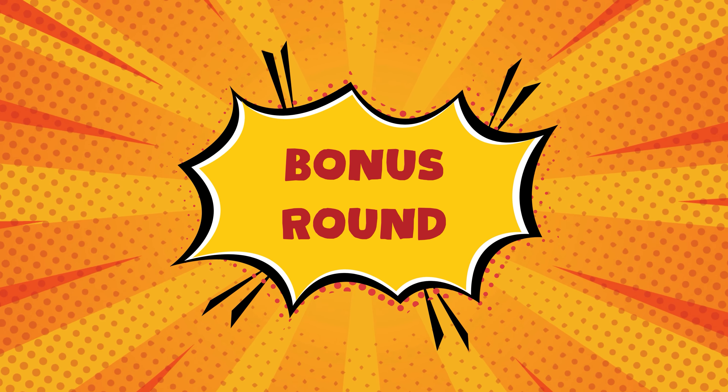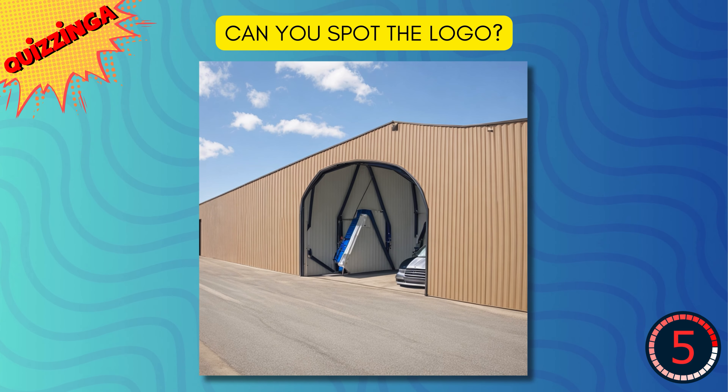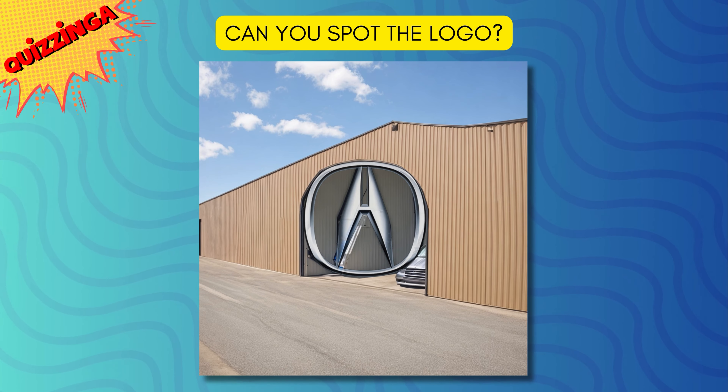Time for bonus round. Can you spot the logo in this image? It's Acura.